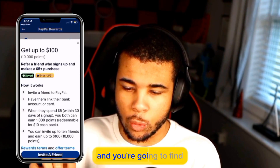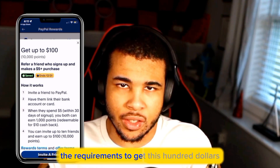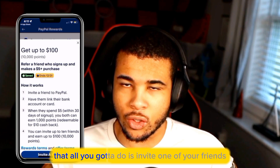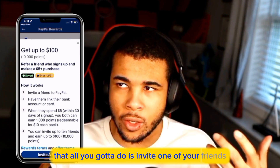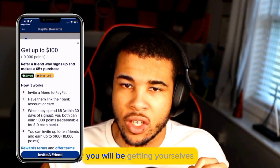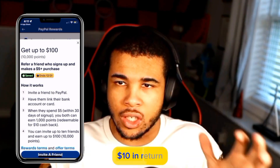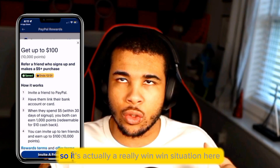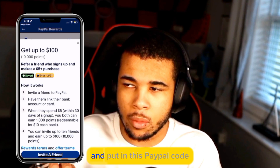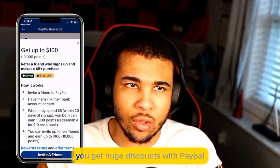Scroll down until it says 'get up to $100' and you're going to find the requirements to get this $100. It actually states that all you've got to do is invite one of your friends, and once they make a purchase of $5, you will be getting yourself $10 in return — and that's each of you. So it's actually a really win-win situation here.